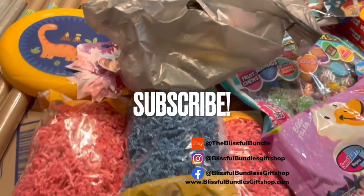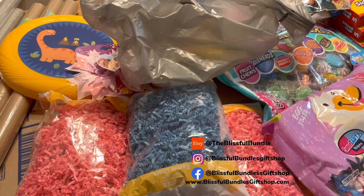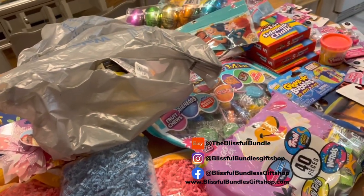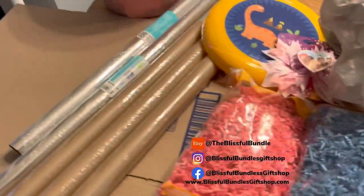All right guys, I'm back. I know I said last time that I was done with my Easter hauls, but of course that's impossible. I make gift baskets and I have two kids, so I'll never be done with my Easter hauls until Easter is over. With that being said, let me show you guys what I got today at Walmart.